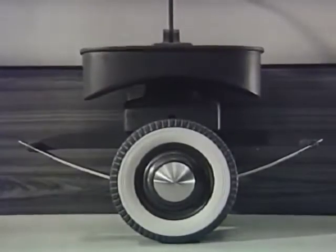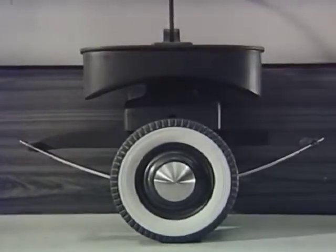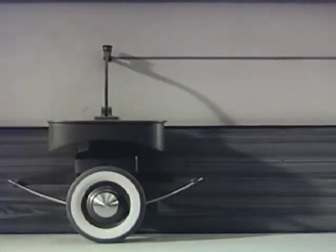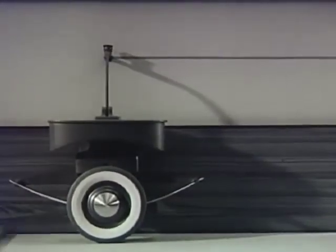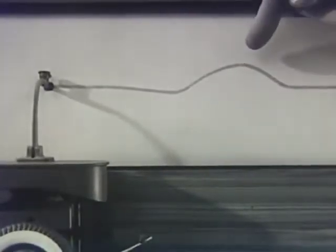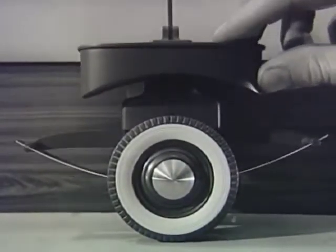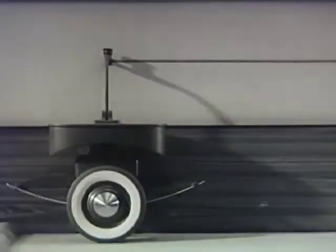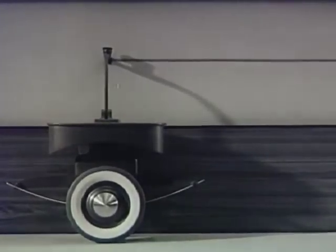We can mount a fairly stiff spring underneath the platform to see how it will affect the jolting. Now, let's watch it in slow motion photography. The traced line shows that we have cut down the jolting because the spring absorbs some of the effect of the bump. Let's substitute a soft spring for the stiff spring. A softer spring gives a smoother line because a soft spring is able to spread out the effect of the bump and act as a better cushion against the jolt of the wheel.